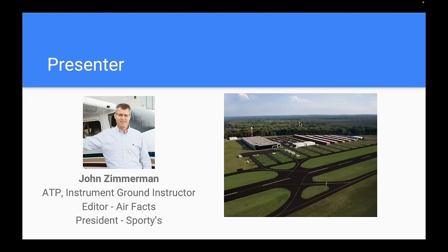My name is John Zimmerman. I'll be your host and quiz show presenter today. I'm the president of Sporty's, but more importantly for this, I'm an active pilot. I love instrument flying — it's my favorite thing to do. I am an instrument ground instructor, and I'll be wearing that hat today. I'm also the editor of an online magazine called Airfax. That's a magazine we've done online for over a decade covering real stories from real pilots, many of which involve instrument flying stories or tips.